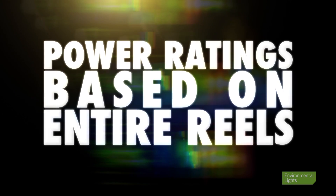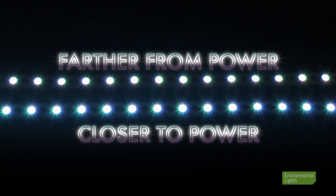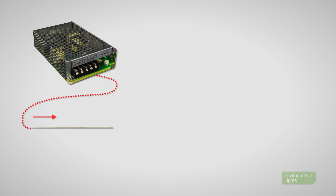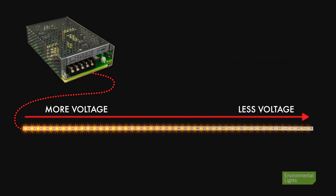Because of this, power consumption ratings for LED strip lights are based on testing entire reels. There may not be any noticeable change in brightness over the length of a full reel, but inevitably, voltage drop does occur. Voltage drop reduces LED power consumption and becomes more pronounced the further the LED is from the power source.